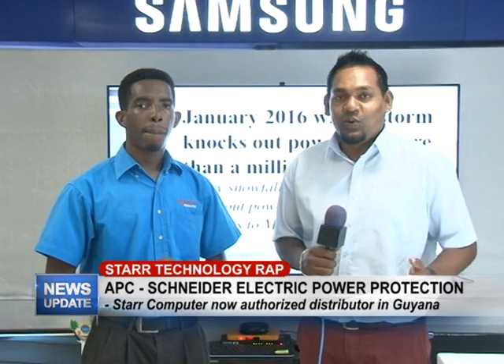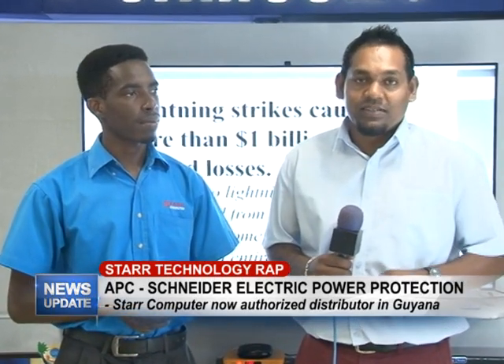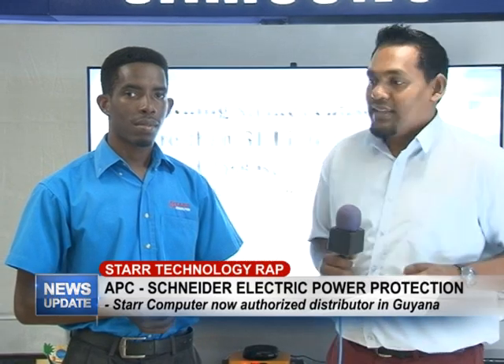Good evening and welcome to this week's edition of Star Technology Wrap. I'm your host Rajesh Lakin, along with Yannick Sobers, and this week we'll be discussing the importance of having a UPS battery. Yannick, first up, what is a UPS battery?